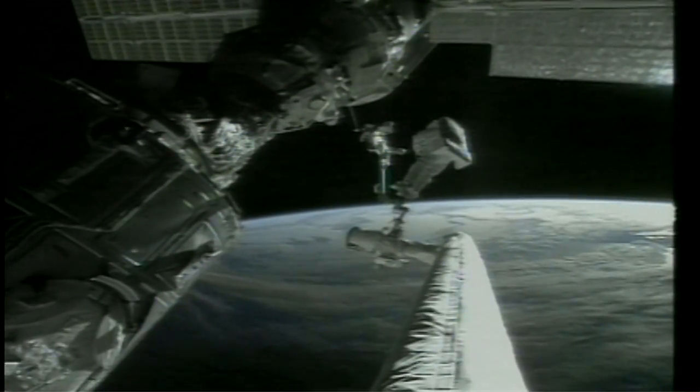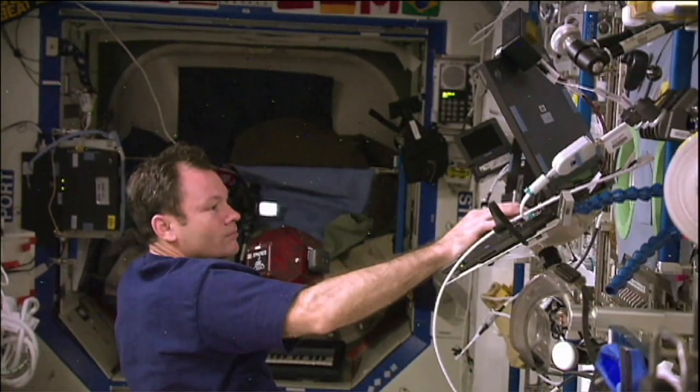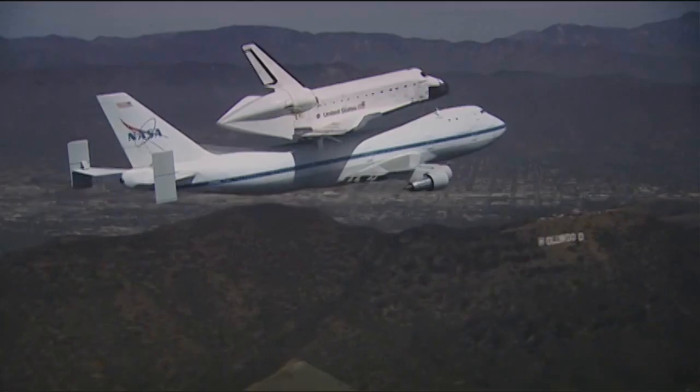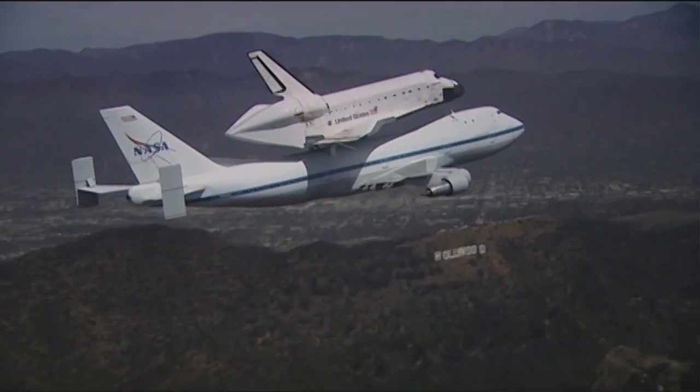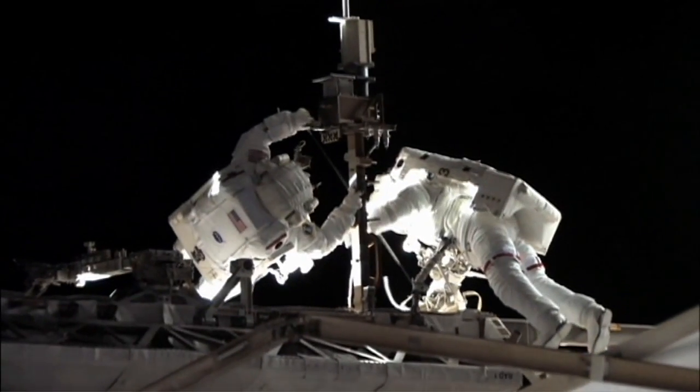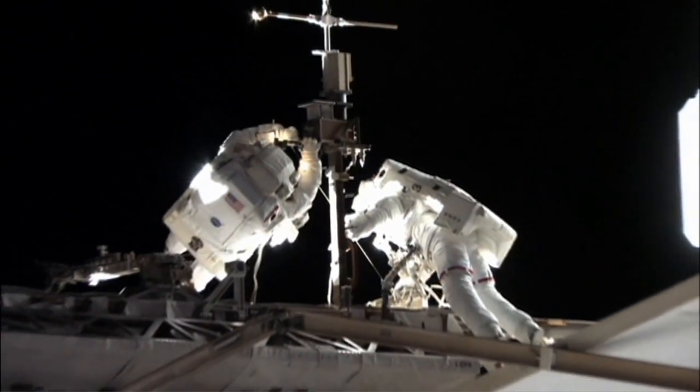By serving Air Force needs, the shuttle became a truly national system, carrying all military as well as civilian payloads, and was a key enabler for Air Force Space Test Program science experiments. Now with the shuttle retired, STP continues to use the space station to host research and development experiments for DoD.